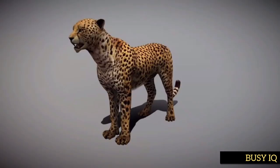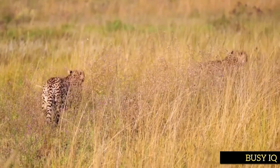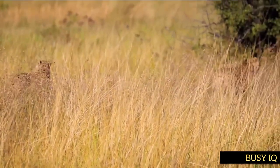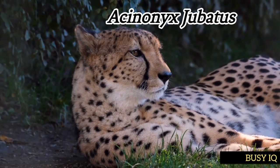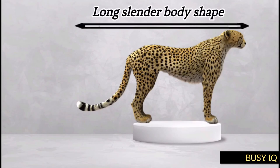The body of a cheetah is covered in short tan fur with black spots, which helps it blend in with its surroundings and remain camouflaged. The cheetah is a large slender-bodied cat that belongs to the cat family Felidae, with its scientific name Acinonyx jubatus. Cheetahs have a unique number of physical aerodynamic features that allow them to run at incredible speeds, one of the most notable being their long slender body shape.